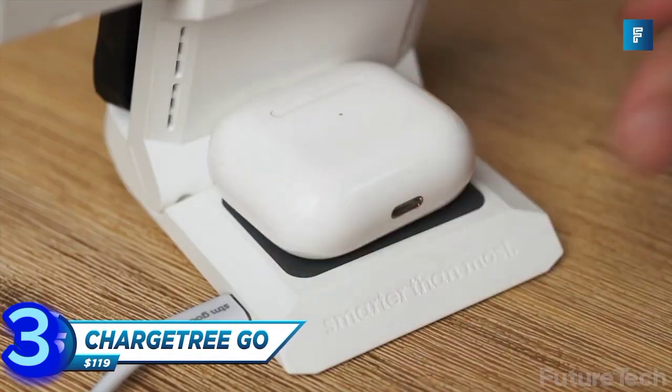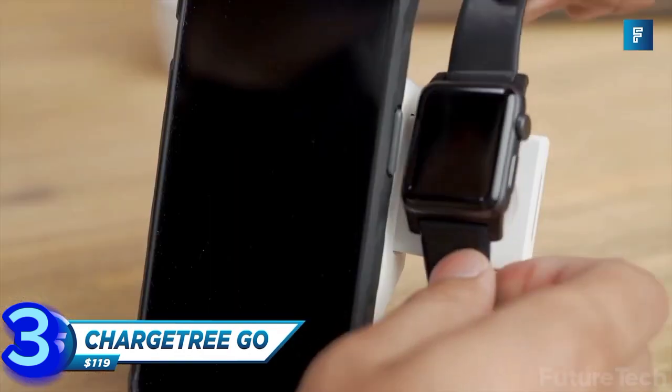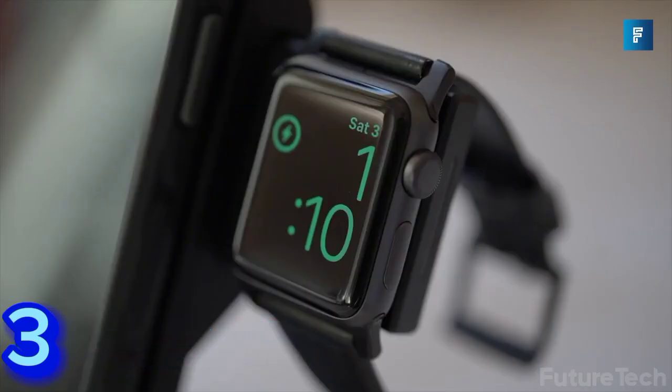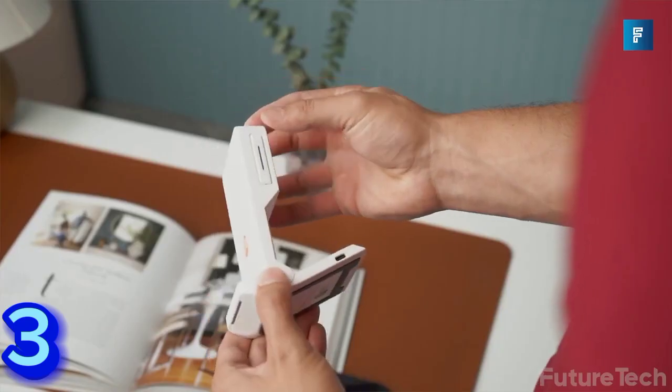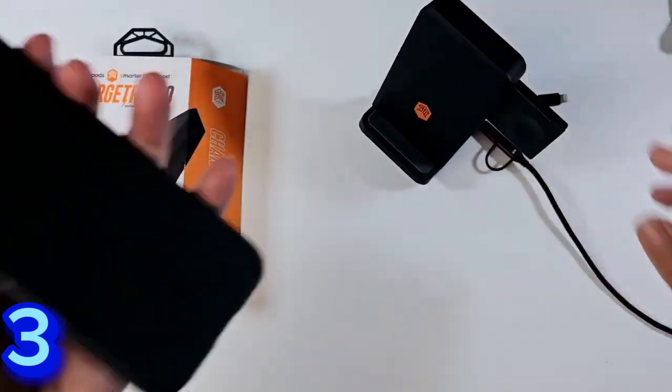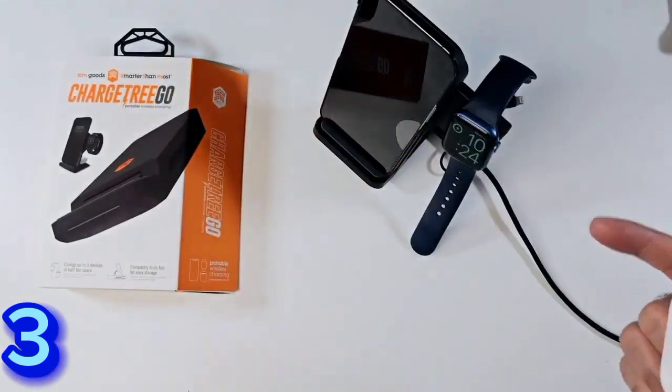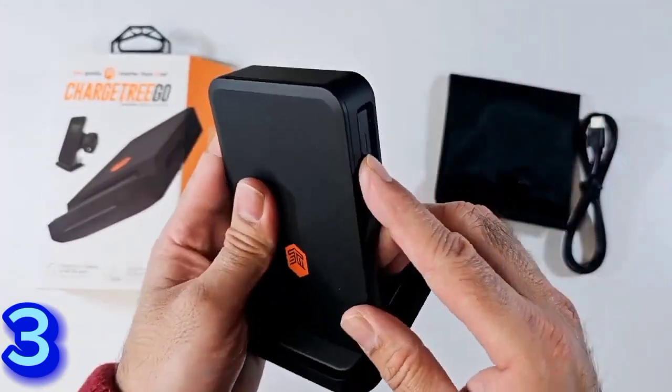The Charge Tree Go charges three devices at once — whether staying put or on the move. It charges your wireless-enabled iPhone, AirPods, and Apple Watch, all in a slim vertical charger that folds up compactly when it's time to get going. It's the smarter wireless charger for the desk or on the go.